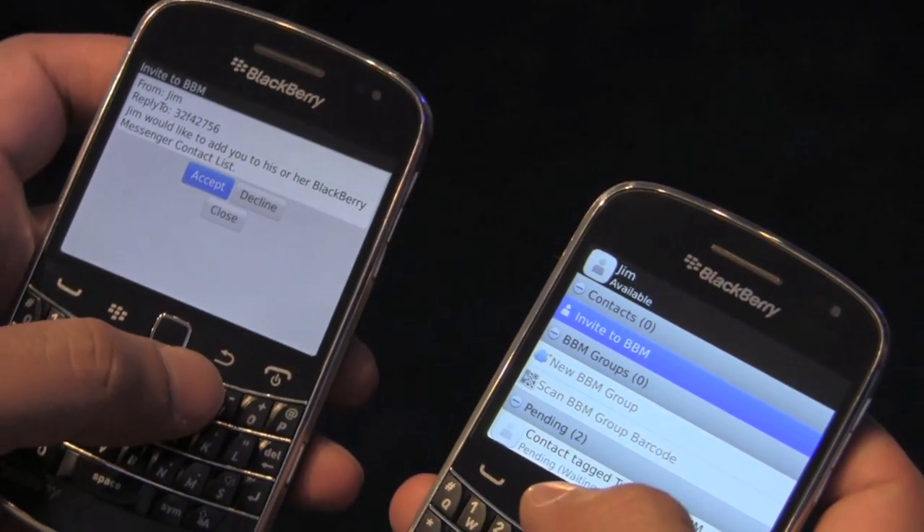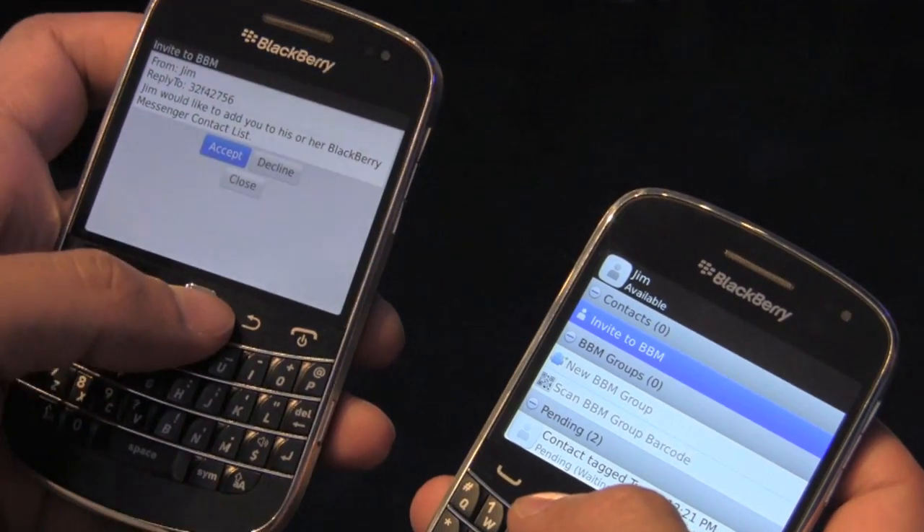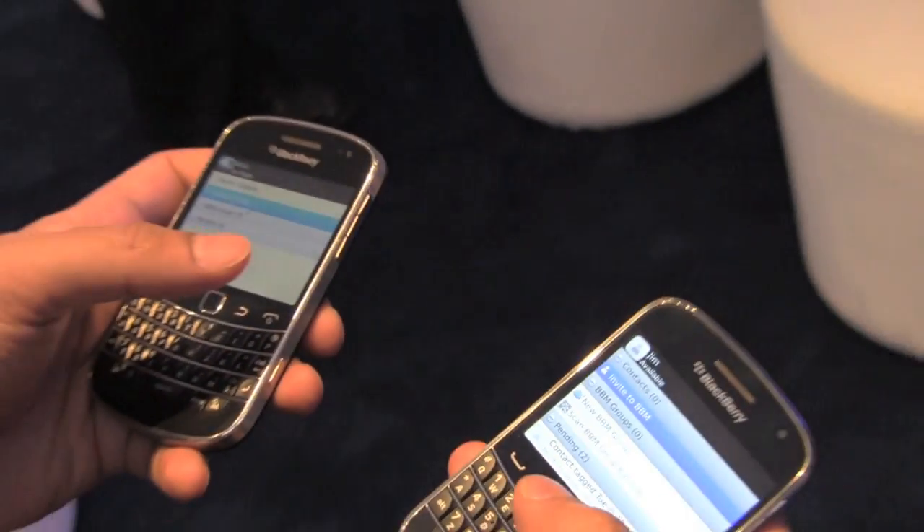I'm going to buzz — you hear the magical beep. And then on my Bold on the left, you can see I've got an invitation. I can accept it. So it's kind of like a digital handshake, right? It makes it really easy. It adds a bit of fun to BBM 6.1.